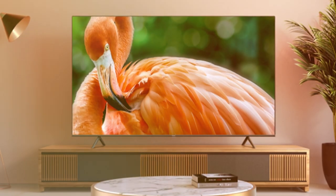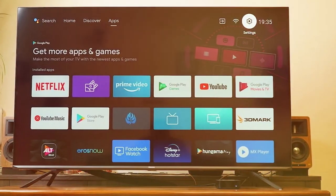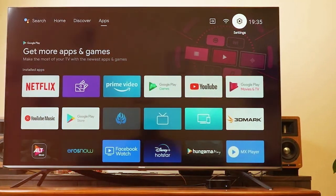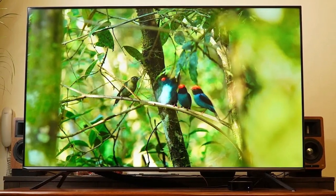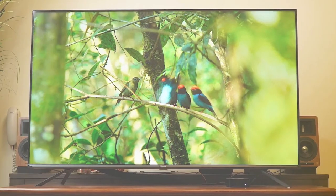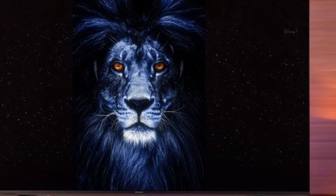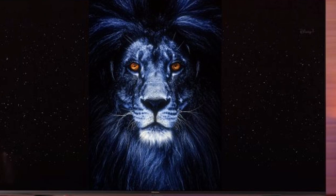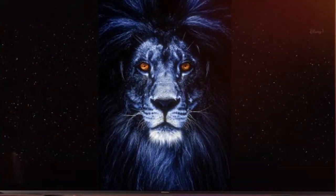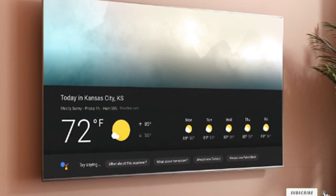Hisense doesn't skimp on usability and features either. The U6G is equipped with Android TV, offering a user-friendly interface and access to a plethora of streaming services and apps. Google Assistant is integrated for voice control, adding a layer of convenience. In terms of durability, the U6G is built to last with sturdy construction that reassures you of its longevity. This model features 4K resolution and full-array local dimming, which improves black levels and contrast, making it ideal for watching movies in darker rooms. Its HDR support, including Dolby Vision, adds to the dynamic range, ensuring you get a great picture no matter what you are watching.